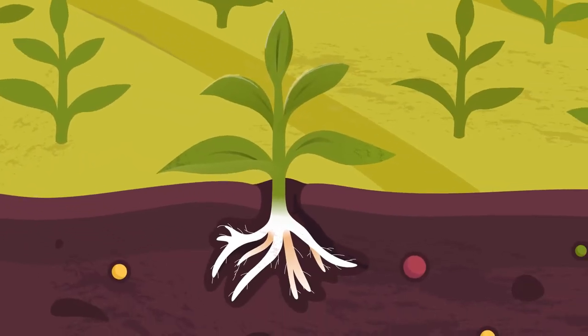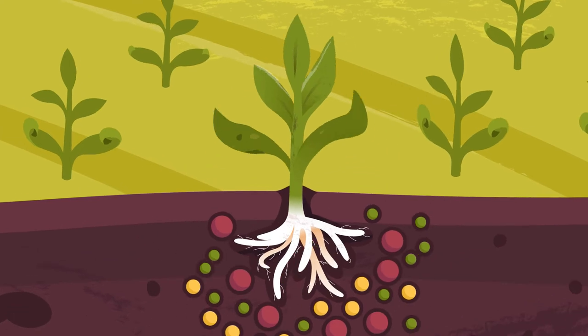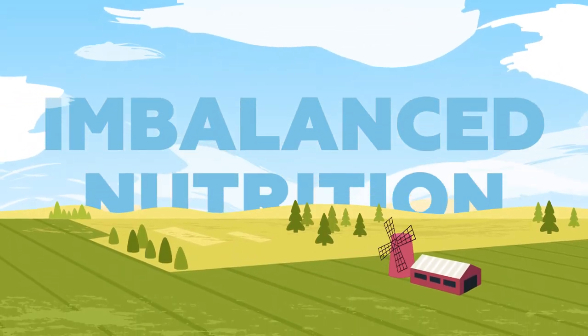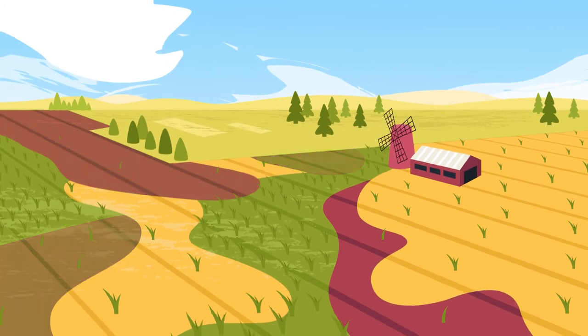While under-fertilizing significantly limits yield, over-fertilizing is equally inefficient as well as harmful to the environment. Either way, crops do not reach their yield potential and farm profitability dramatically decreases.